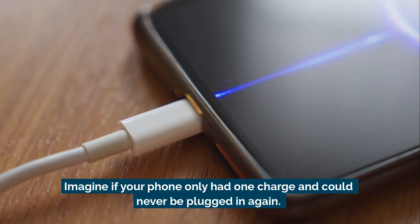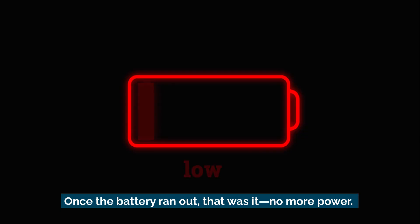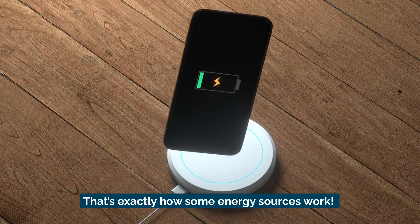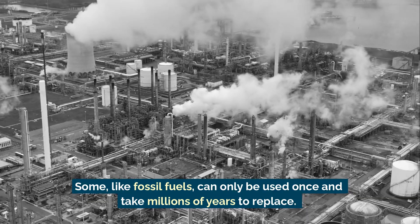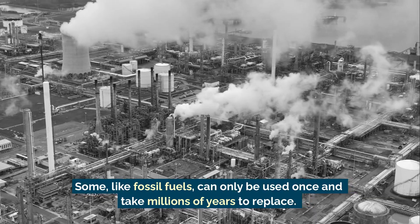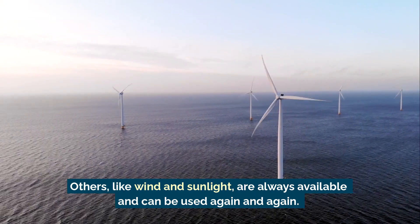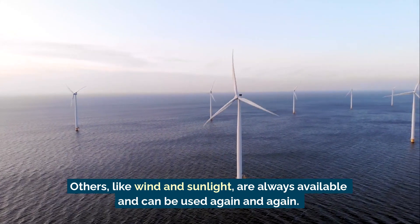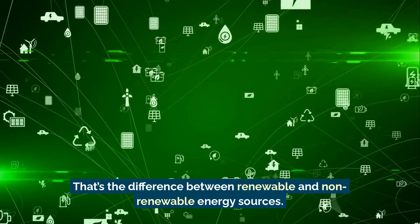Imagine if your phone only had one charge and could never be plugged in again. Once the battery ran out, that was it — no more power. That's exactly how some energy sources work. Some, like fossil fuels, can only be used once and take millions of years to replace. Others, like wind and sunlight, are always available and can be used again and again. That's the difference between renewable and non-renewable energy sources.